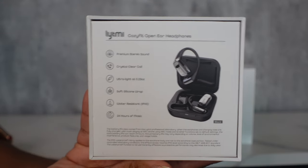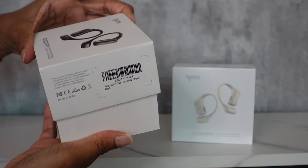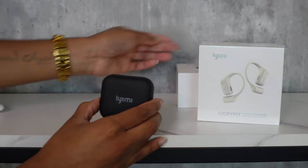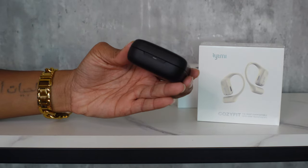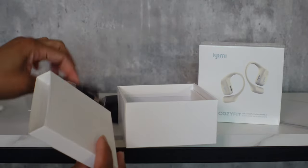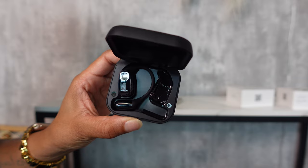You can pause to read the specs, but the main ones I wanted to point out are: these are super light, weighing in at about 0.23 ounces, they're water resistant, have premium studio sound that can last up to 24 hours of listening, and the material is a very soft silicone wrap so it doesn't hurt or irritate your ears while wearing them.